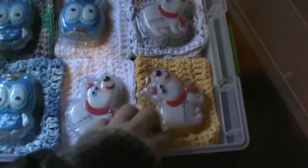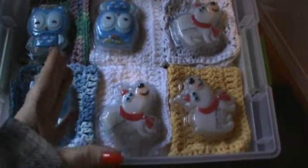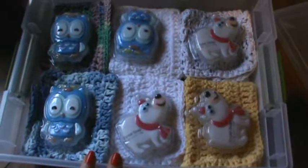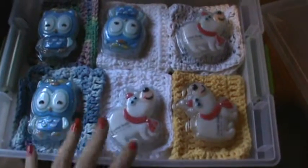I wanted to share them with you and they are crochet, 100% cotton. The spools of cotton I get at Walmart because they come in big bulk sizes. I thought they were adorable and I wanted to share it with you, and the soaps are just adorable.